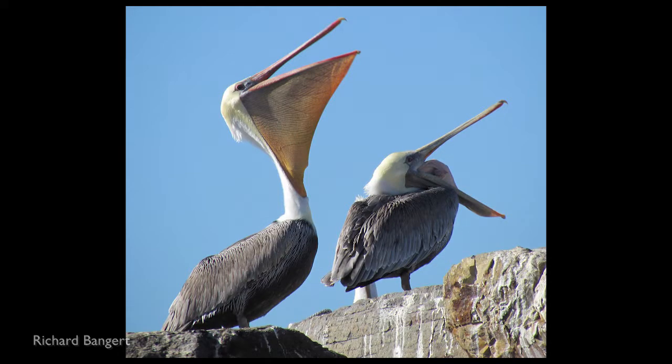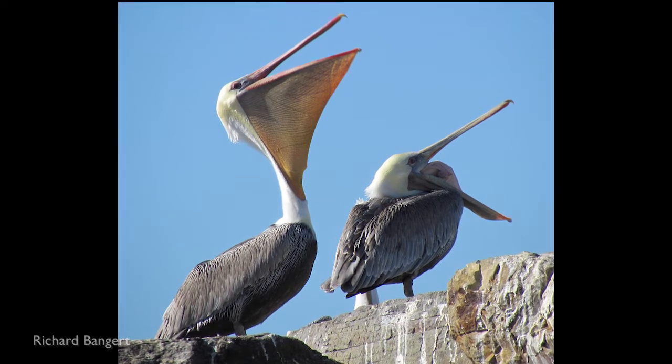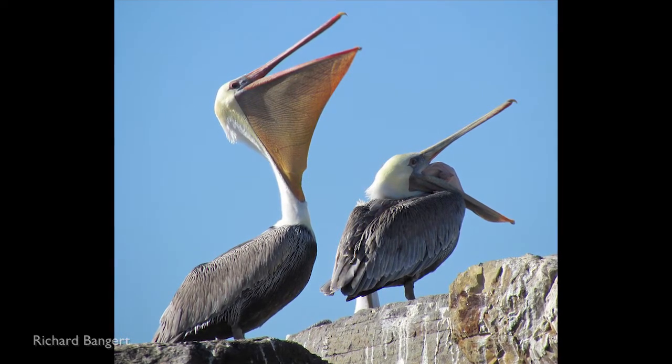Dixon Lanier Merritt wrote a limerick about pelicans in the 1910s. He said: "A wonderful bird is the pelican. His bill can hold more than his belly can. He can take in his beak enough food for a week, but I'm damned if I can see how the hell it can." Pelicans can hold three gallons in their bill, but their stomachs can only hold one gallon worth of food.